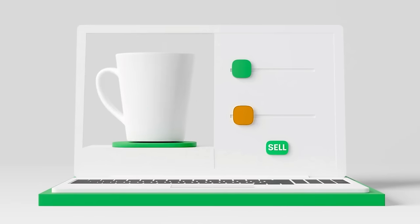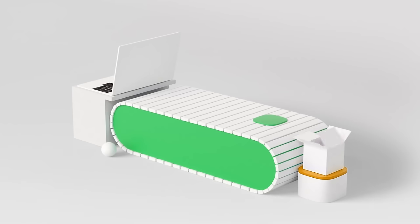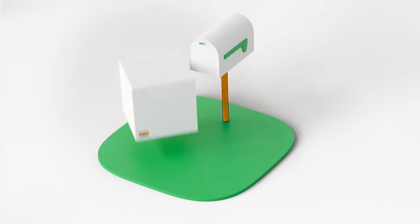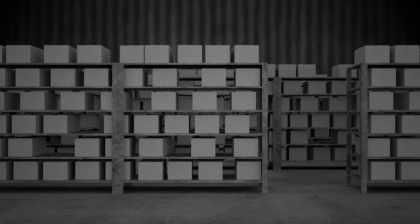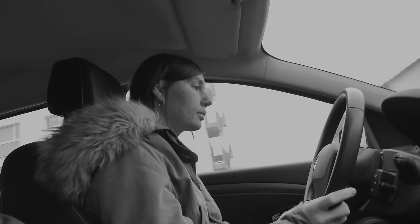Print-on-demand is a process where you create designs on your computer or phone and post those designs for sale on Etsy. When you get orders in, you have a print production partner like Printify actually print those orders and ship them to your customers — so you don't have to worry about buying tons of inventory or dealing with all of the shipping logistics.